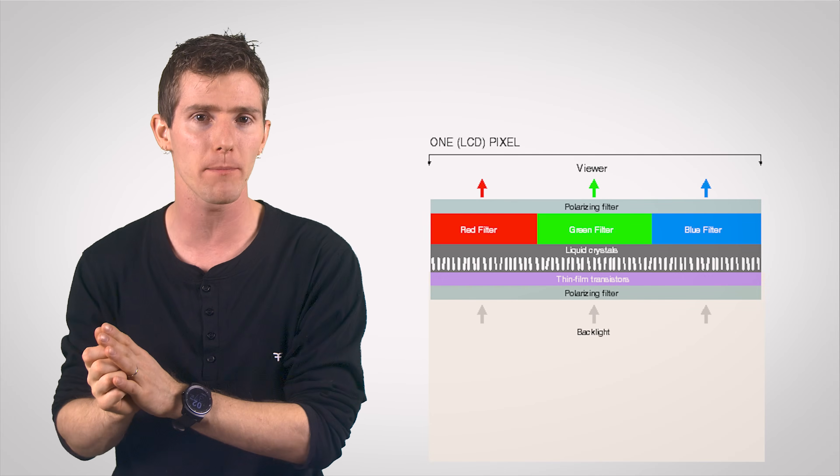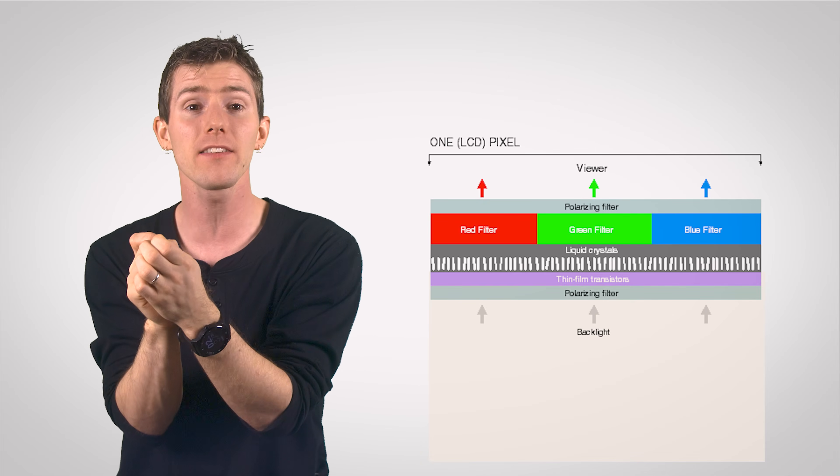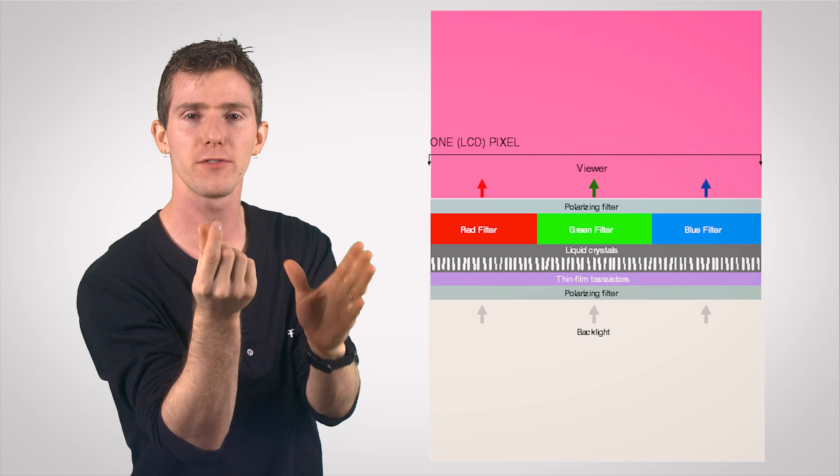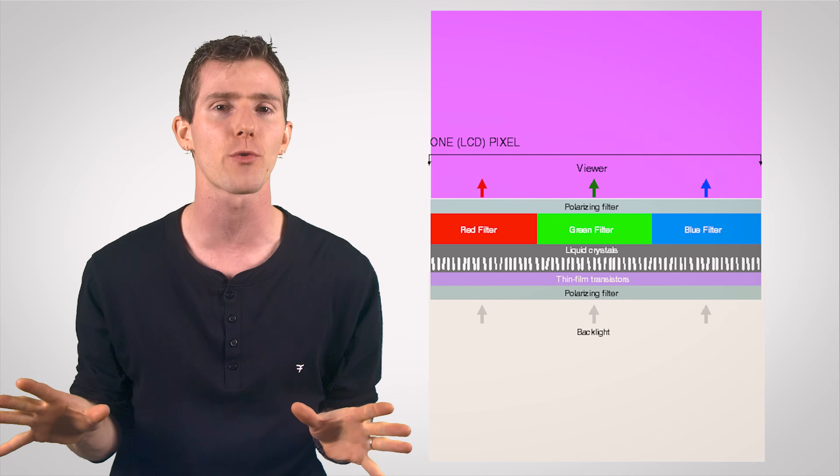This white light is then filtered through red, green, and blue sub-pixels at varying intensities, creating the end color of a pixel — whatever shade of magenta floats your boat — set in an entire array of them.